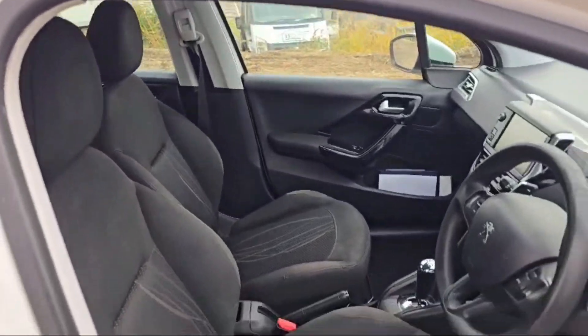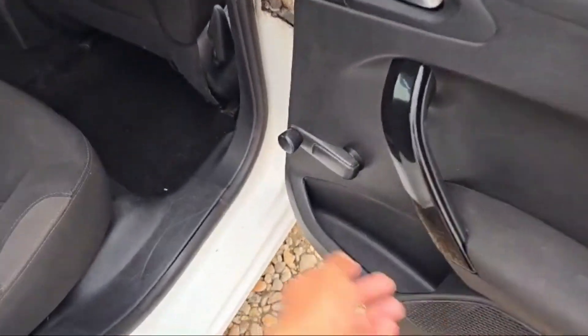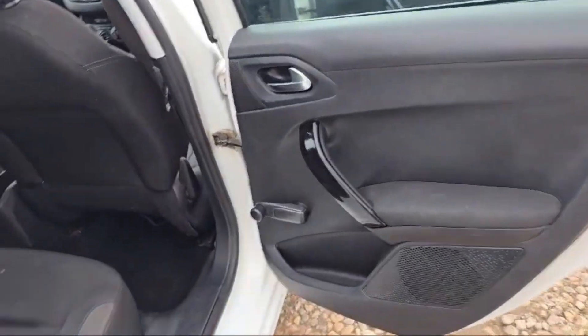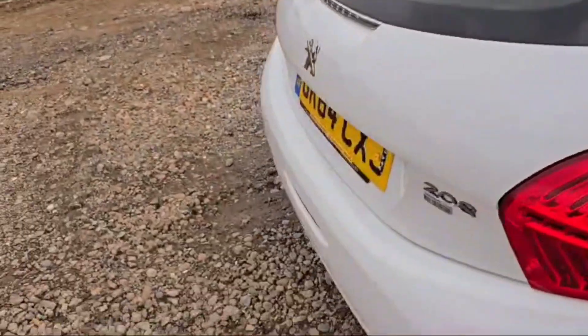Quite comfortable fabric seats are there in this car. This is the right rear door — at both rear doors we have a manual window operator and a couple of bass-boosted speakers at every door. Rear passengers have massive comfortable space for comfortable sitting.